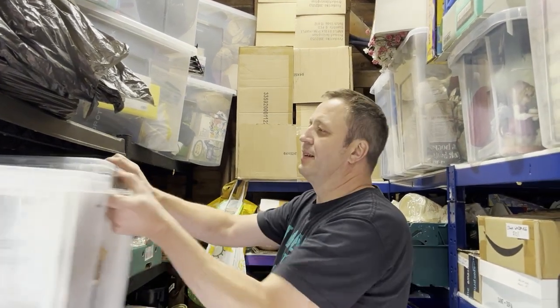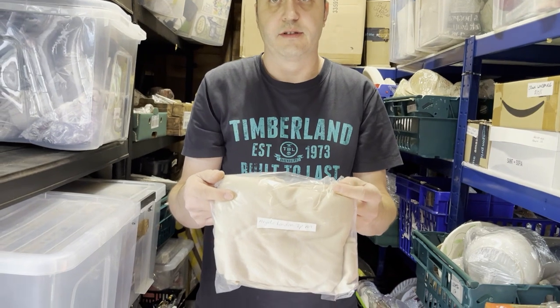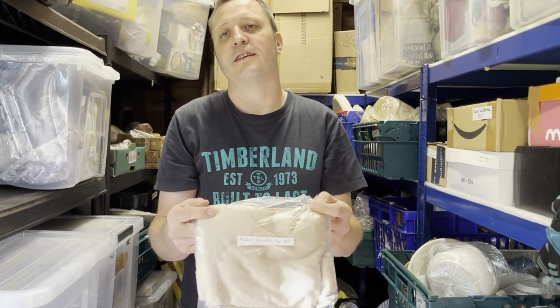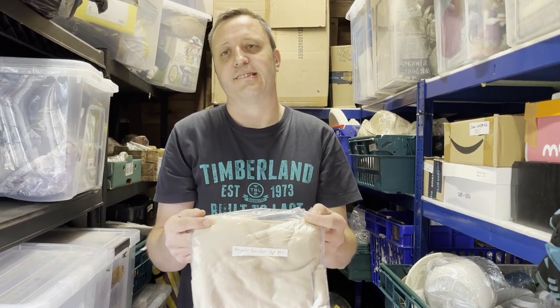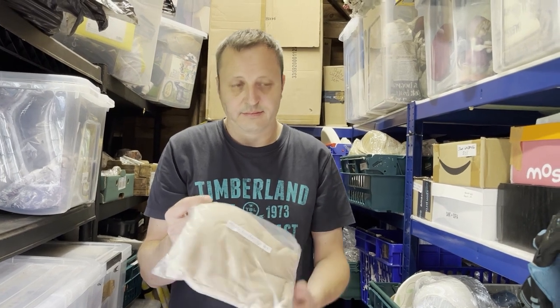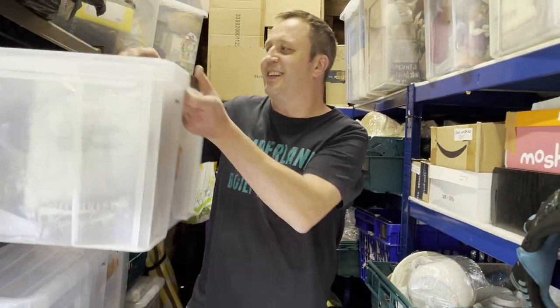We've got an Angelo London men's jumper — the beige one. I asked about the brand on Instagram and got no replies, so clearly no one was familiar with it. It sold within two weeks. It's 70% cashmere, 30% silk — that's why I picked it up. Cost six pounds 50, sold for 24.99.